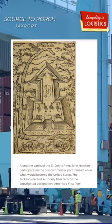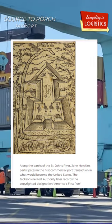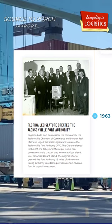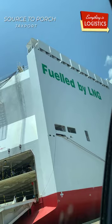The Jacksonville Port Authority later recorded the copyrighted designation as 'America's First Port.' Fast forward to 1963 — Jaxport is officially official, and since then things like warehouses, airports, and obviously housing and more have all been built. Here's a clip from Jaxport's Senior Director of Communication, Chelsea Cavanaugh.